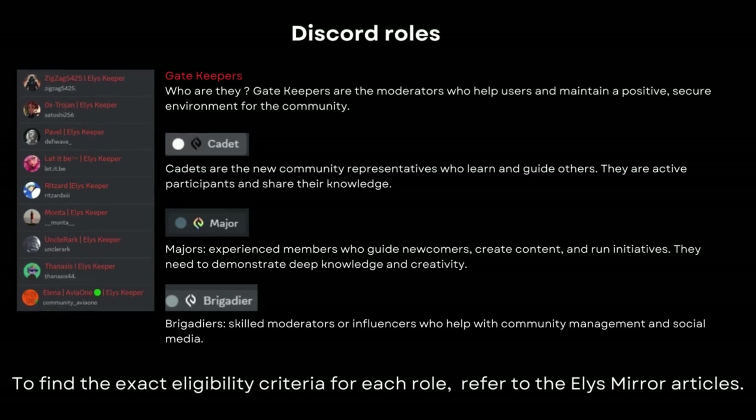Cadets are the community representatives who learn and guide others. Majors are experienced members who create content, run initiatives and assist newcomers. Brigadiers are skilled moderators or influencers managing the community and social media. For exact eligibility criteria, refer to the Elis Mirror articles.